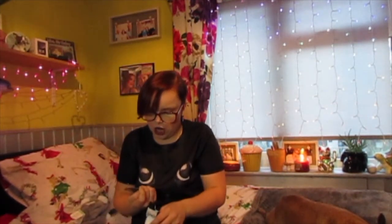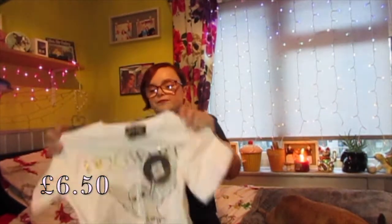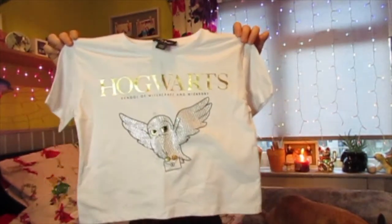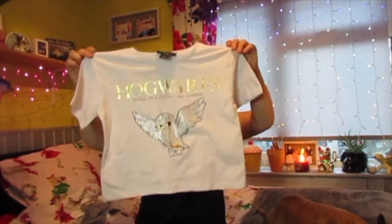Next thing I picked up was this Harry Potter t-shirt. It was £6 and it's from the kids section. It's just Hogwarts and it's a little cropped t-shirt. So I picked that up for £6.50.